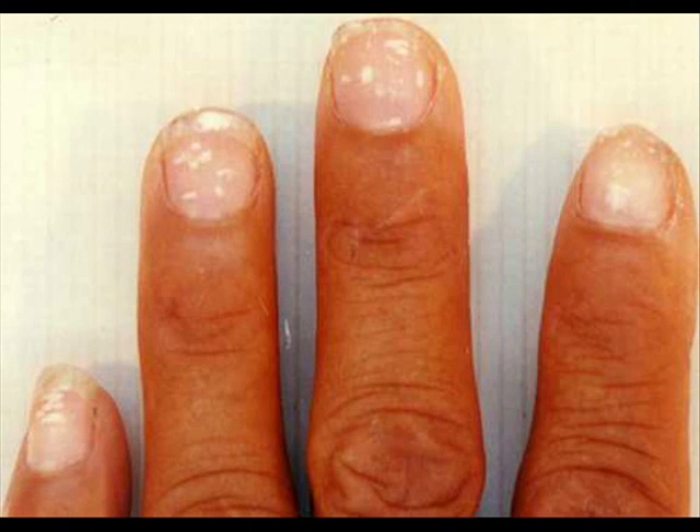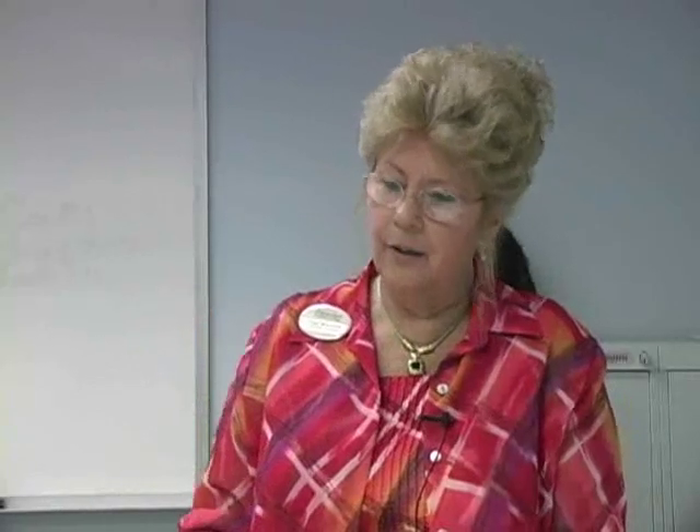Leuconychia, or white spots, is simply a whitish discoloration on the nails, usually caused by an injury at the base of the nail. They may appear frequently but do not indicate any disease. As the nail continues to grow, these white spots eventually disappear. We are not concerned about leuconychia.